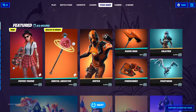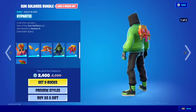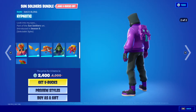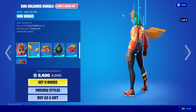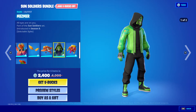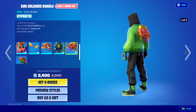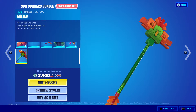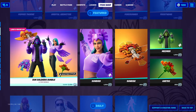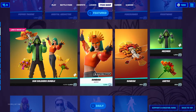The Sun Soldiers bundle is back — a six-item bundle. You get the Sunbird outfit, the Sun Wings back bling, the Sunrise glider, the Mesmer outfit, the Hypnotic back bling, and the Aztec harvesting tool. You can also buy them separately.